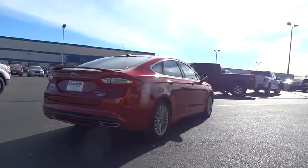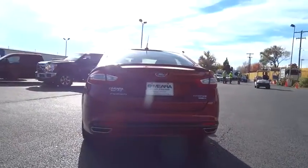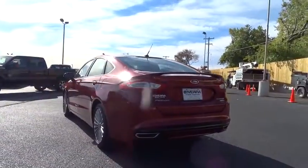Leather seats, heated passenger seat, heads-up display, remote window operation, power heated outside mirrors, driver memory seats.